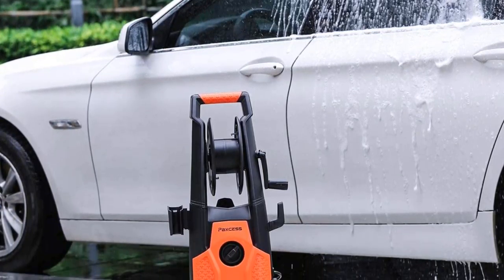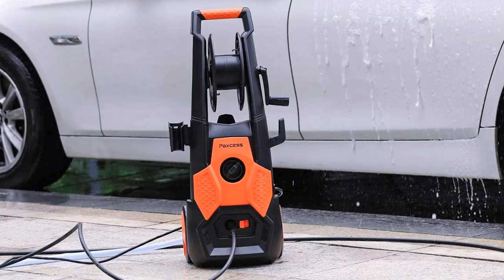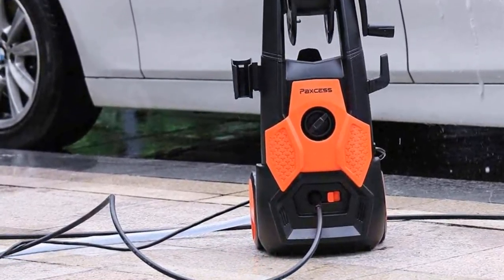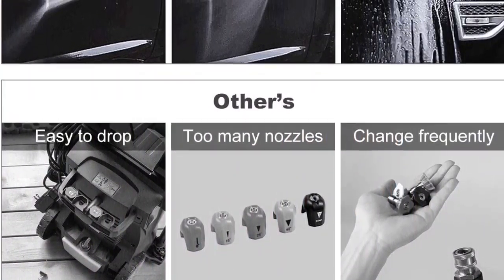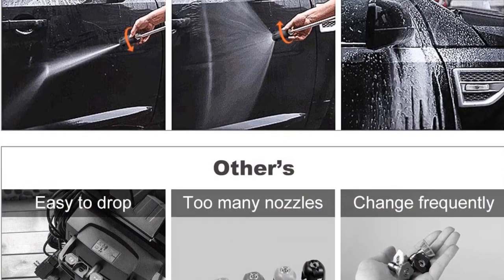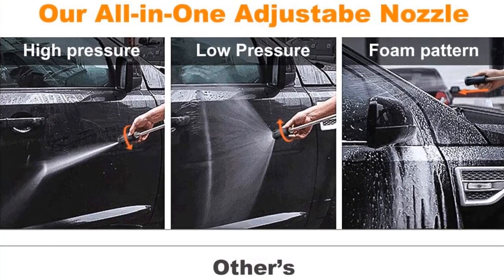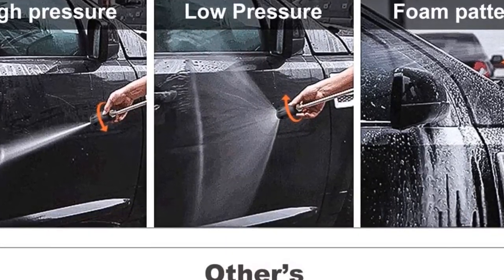It additionally has a 26 feet high pressure hose that is long enough to reach all areas that you want to clean. When the trigger is not engaged the washer will automatically shut down to save energy. Features: powerful 1800 watt motor, 26 feet high pressure hose, comes with an adjustable pressure nozzle, easy to assemble, IPX5 waterproof and CSA approved.